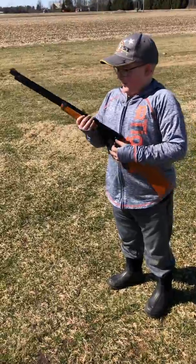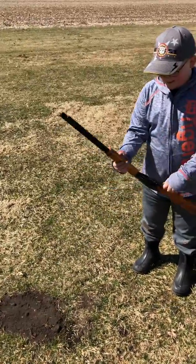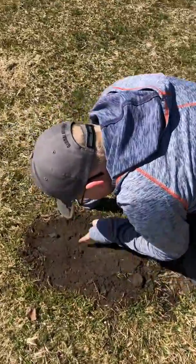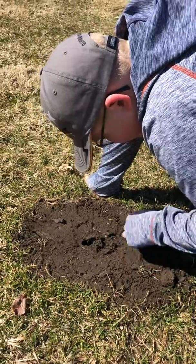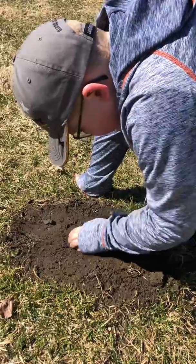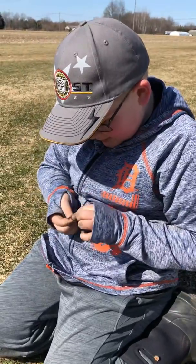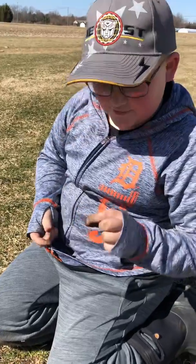Let's start this, boy. Okay, let's see if I can. I think this is it, guys. There we go.